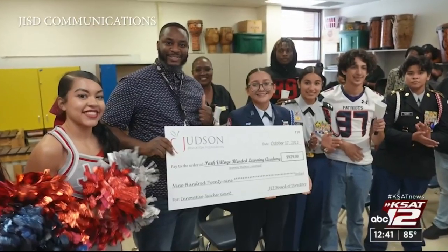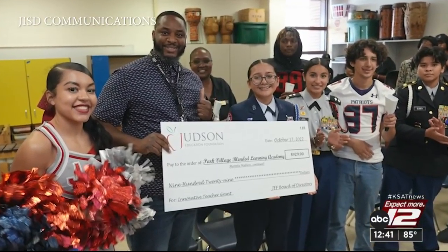Ford recently received his second grant to continue teaching this instrument. Some of them are up to about two to three grand, and so those grants mean a lot to not only me, but to the students and their parents, because we get the instruments here so much more quickly.